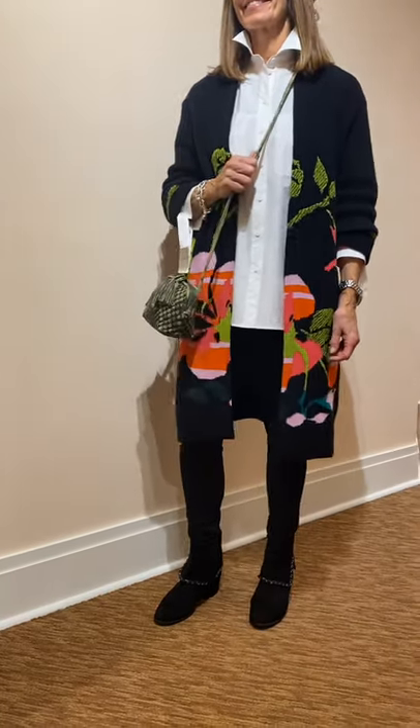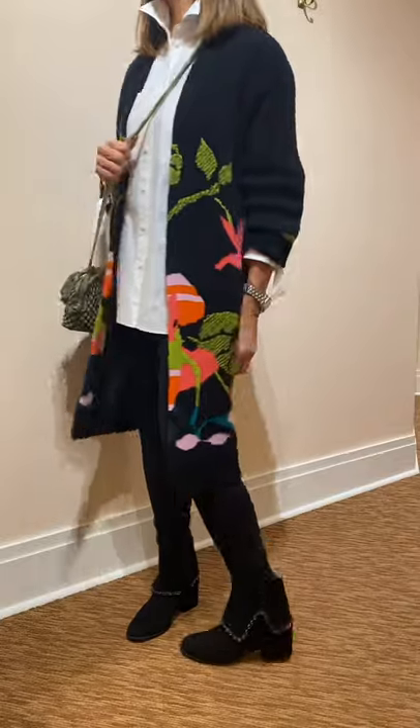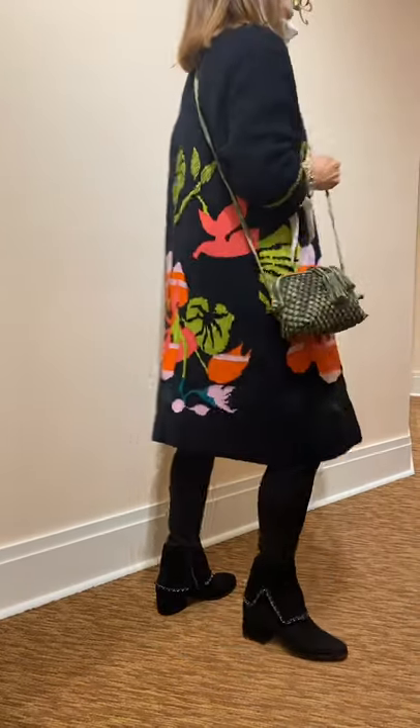Now Nancy, complete with her leggings and white shirt, has on a Mark Cane duster length open cardigan. The background is black and it has a beautiful print in pink, orange, and leaf green — just gorgeous. Complete with a Vanelli boot with chain detail.